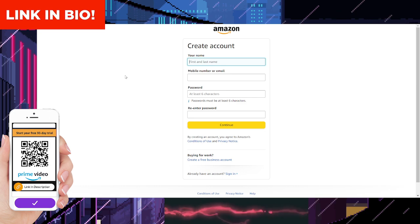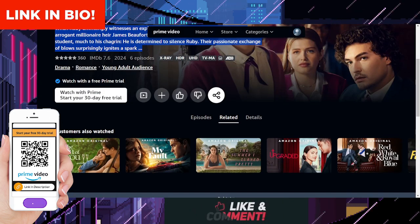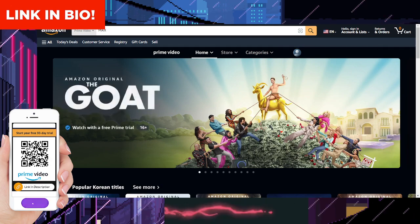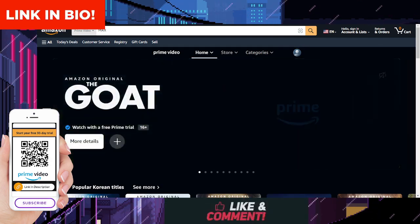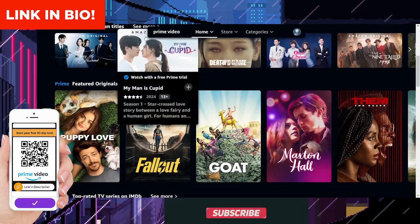By doing so, you'll not only gain access to Maxton Hall, but also to a vast library of other movies, TV shows, and exclusive content. Once you've signed up, you'll be eligible for a 30-day free trial of Amazon Prime Video, during which you can binge-watch Maxton Hall and explore everything else the platform has to offer.